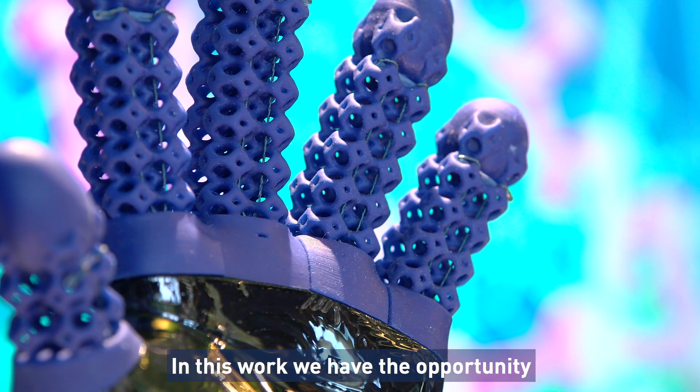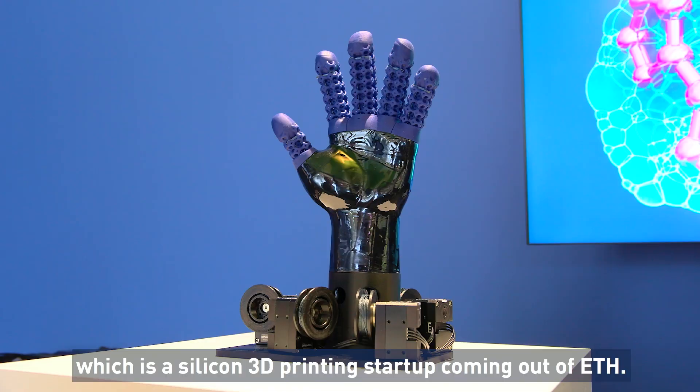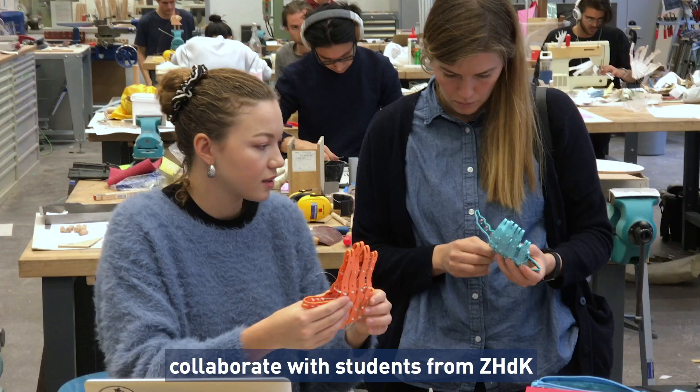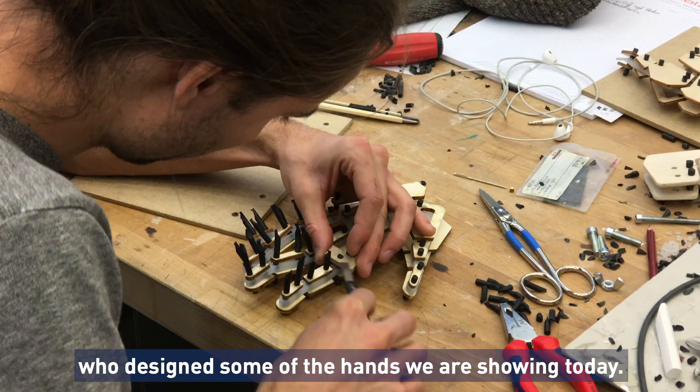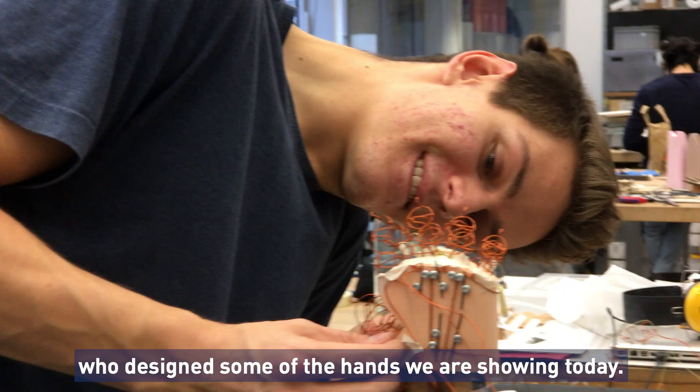In this work we had the opportunity to collaborate with Spectroplast, which is a silicone 3D printing startup coming out of ETH. We also had the opportunity to collaborate with students from Zdhadeka, a design school in Zurich, who designed some of the hands that we were showing today.